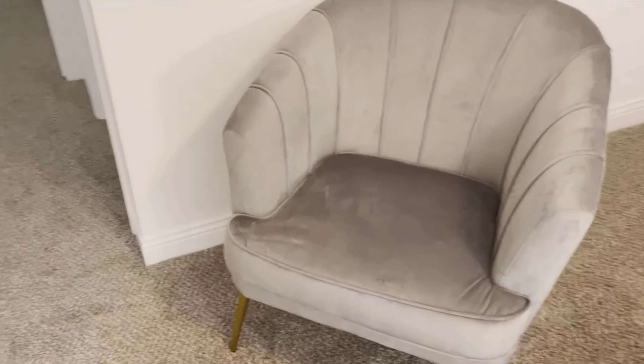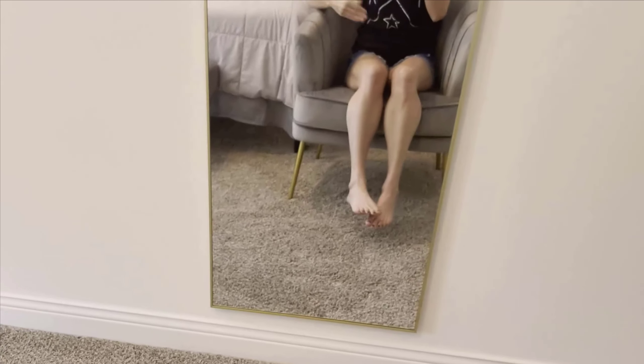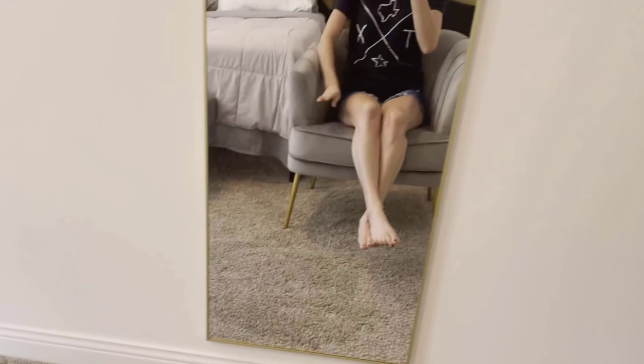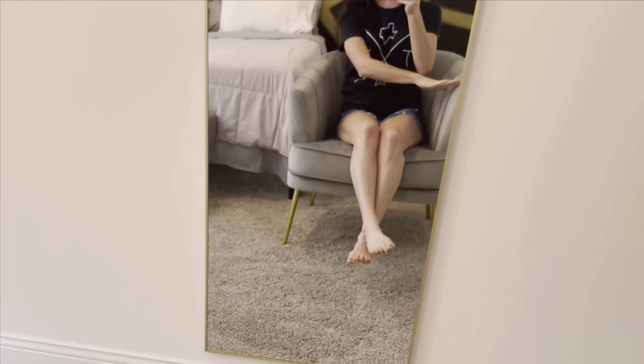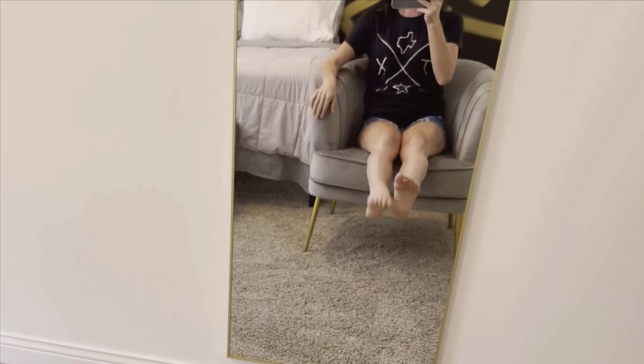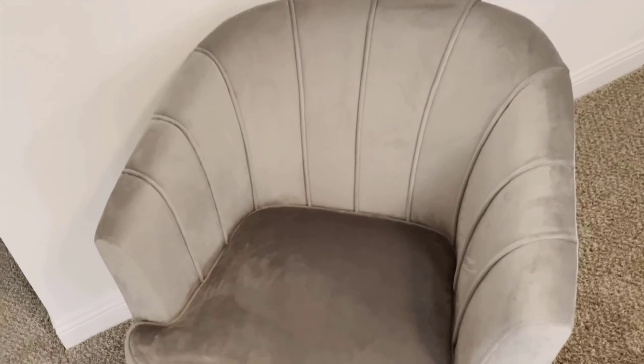One of the reasons I'm so fond of this chair is its versatility. Whether you need it for your bedroom, living room, office, or even a cozy spot near the fireplace, it fits right in. The elegant design complements various decor styles, from modern and contemporary to classic and chic. The chair is also great for multiple activities — whether you're sipping your morning coffee, having a chat with a friend, or just winding down with a movie, this chair enhances the experience.